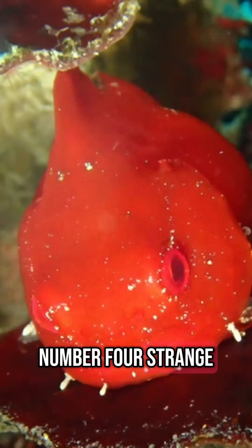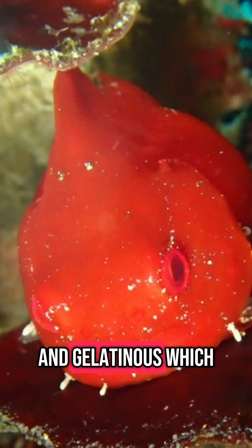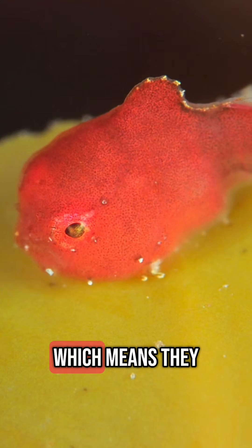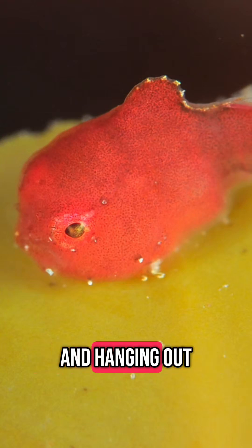Number 4: Strange Body Shape. Their bodies are round, lumpy, and gelatinous, which is where their name 'lumpfish' comes from. They lack a swim bladder, which means they aren't great swimmers, but are perfect for clinging to rocks and hanging out in one place.